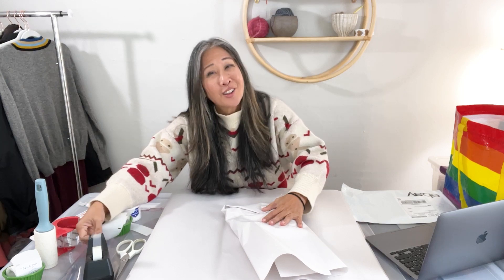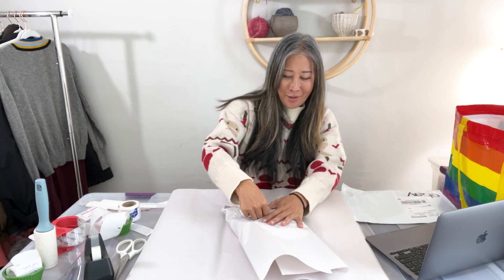How are you guys doing? I hope you're all doing well and enjoying this time of year, getting ready for the holidays.